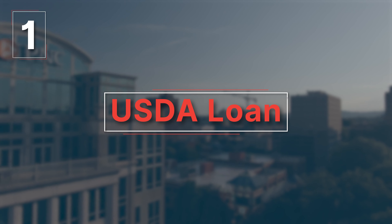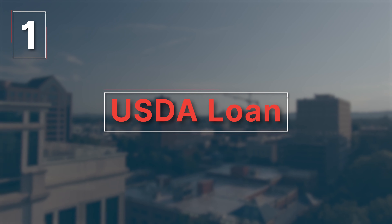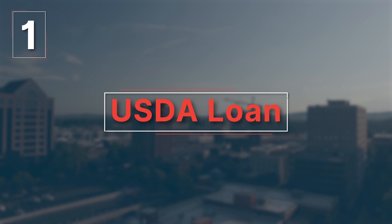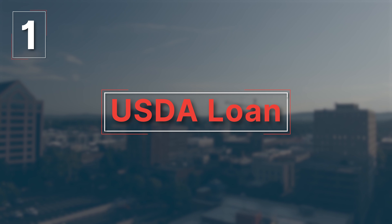Loan number one is a USDA loan, which offers a hundred percent financing with zero percent down. This type of loan is used to encourage home ownership in rural areas. Qualification is similar to other home loan programs and is based on household income.